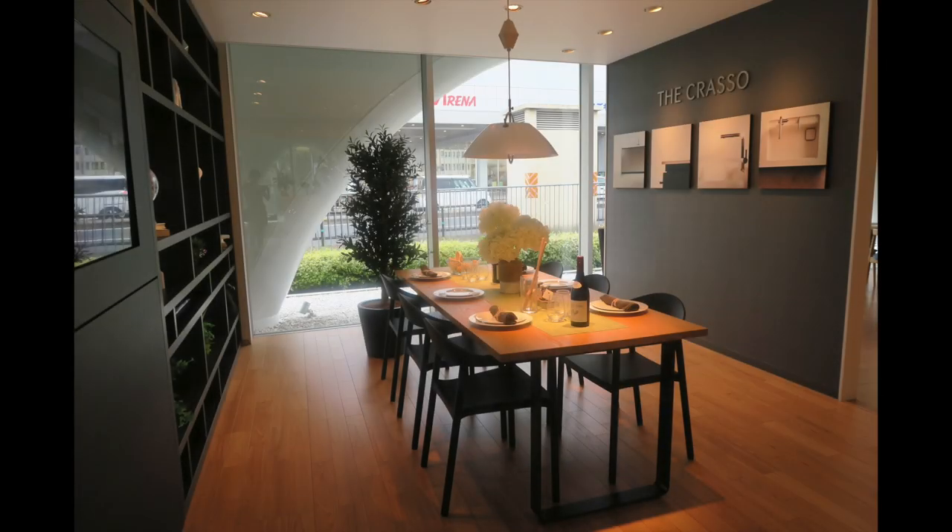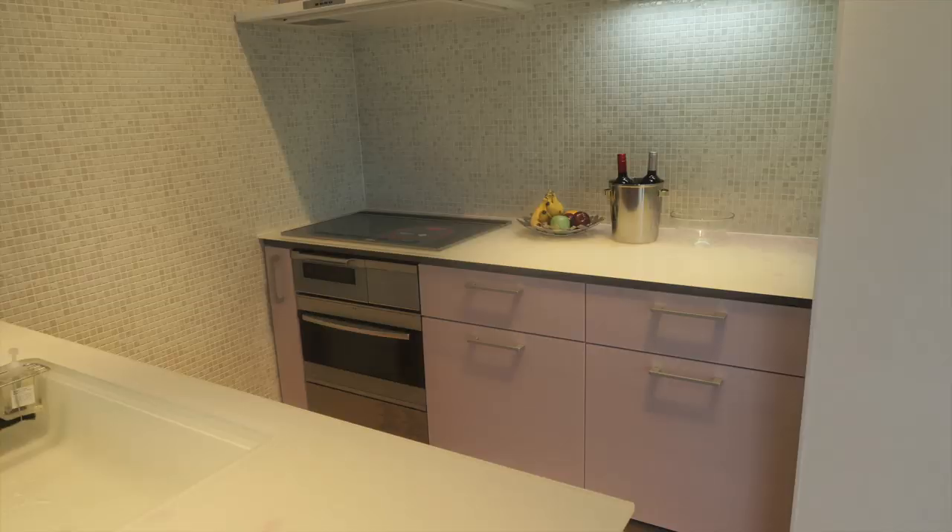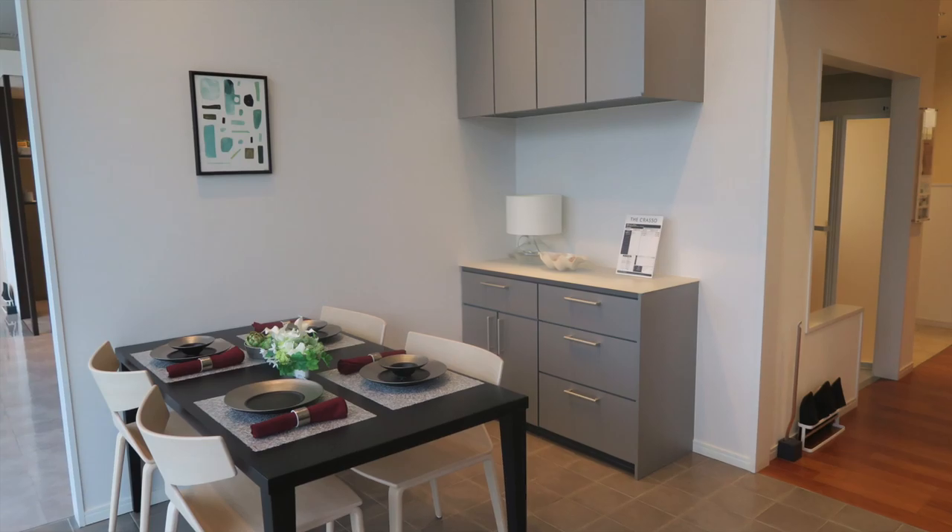And on the bottom floor of the museum, there's a showroom where you can see the modern products that are being sold in the Japanese market currently.